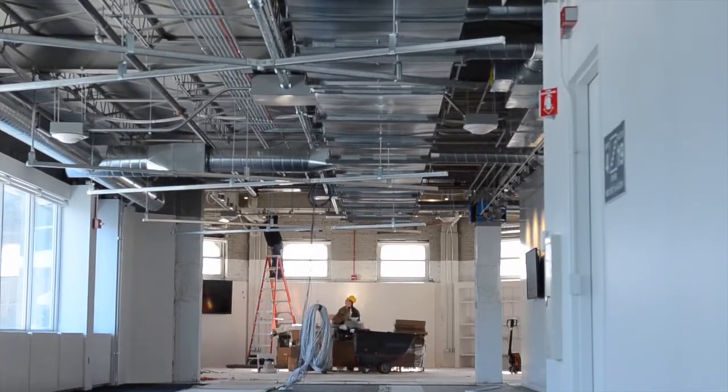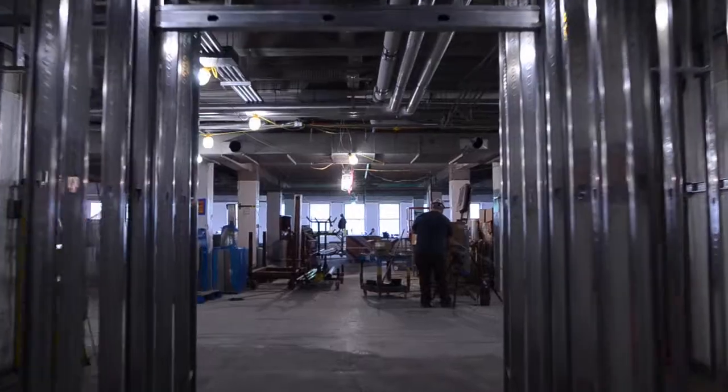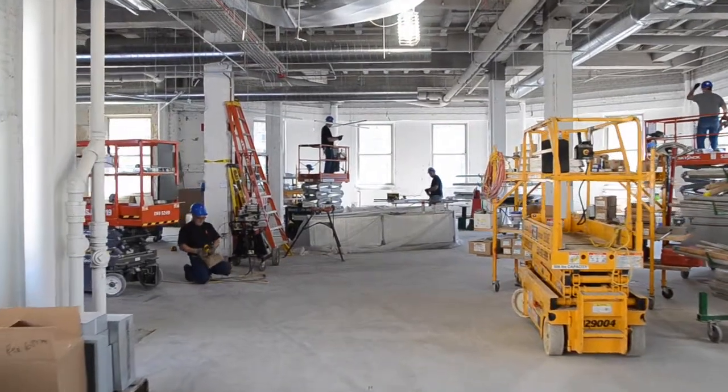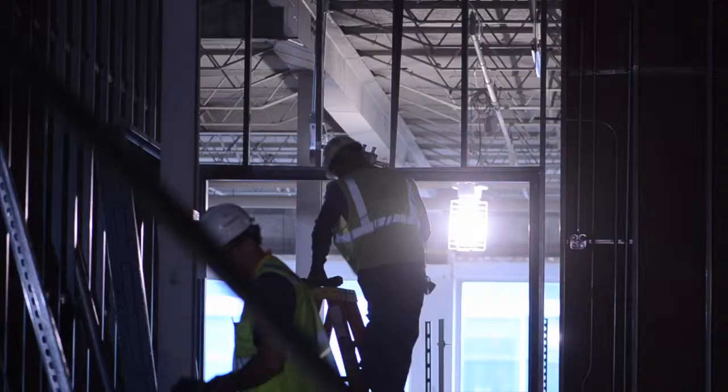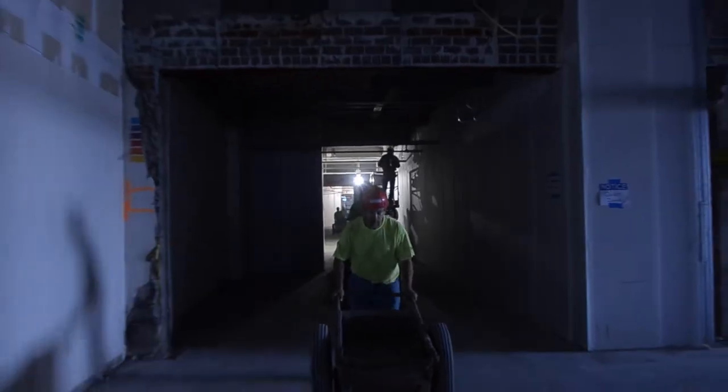One thing you really have to consider is electrical capacity of the building and mechanical capacity of the building. Floor loading was a challenge, and for the HVAC and electrical design we started from scratch and really invested heavily in the mechanical section of the lab.